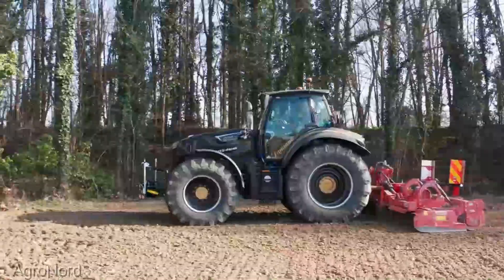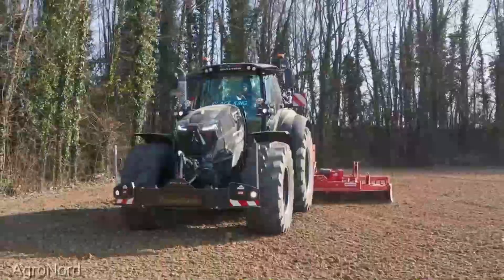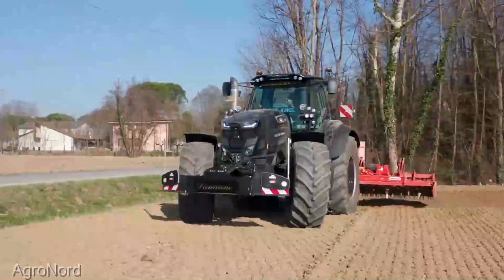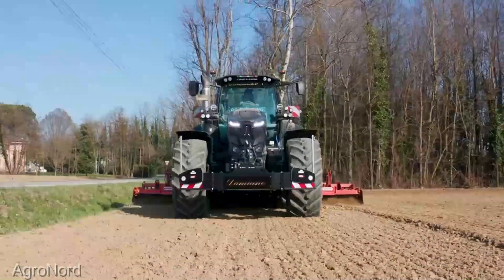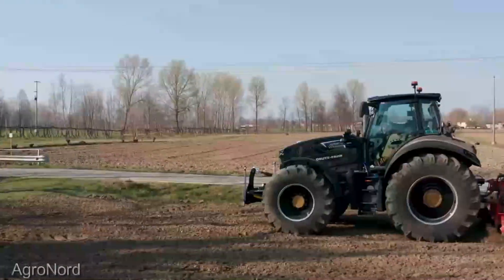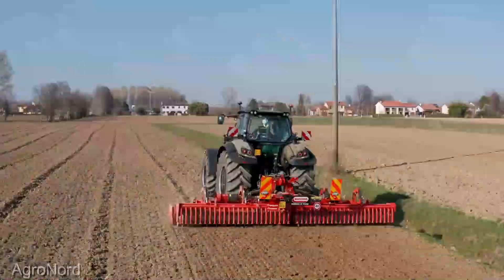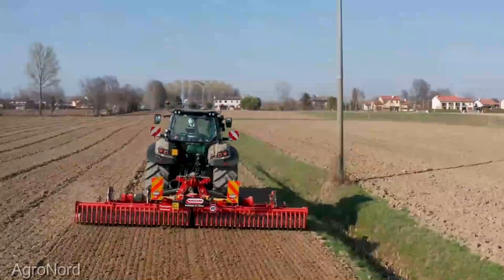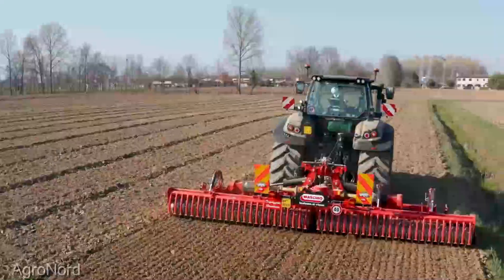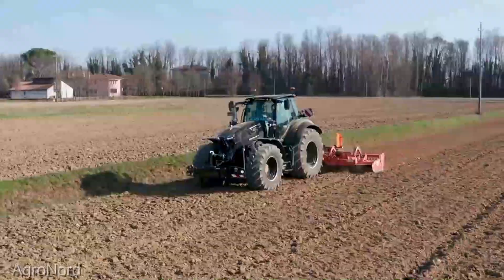What sets the 7,250 TTV apart from the crowd is its state-of-the-art technology. Featuring a seamless continuously variable transmission — CVT — this tractor adapts to changing conditions on the fly, providing a smoother ride and optimizing fuel efficiency. The Deutz-Fahr 7,250 TTV is an investment in the future of your farm with a starting price of $150,000. Considering the cutting-edge technology, power, and versatility it brings to the table, it's a game-changer that pays dividends in productivity and efficiency.